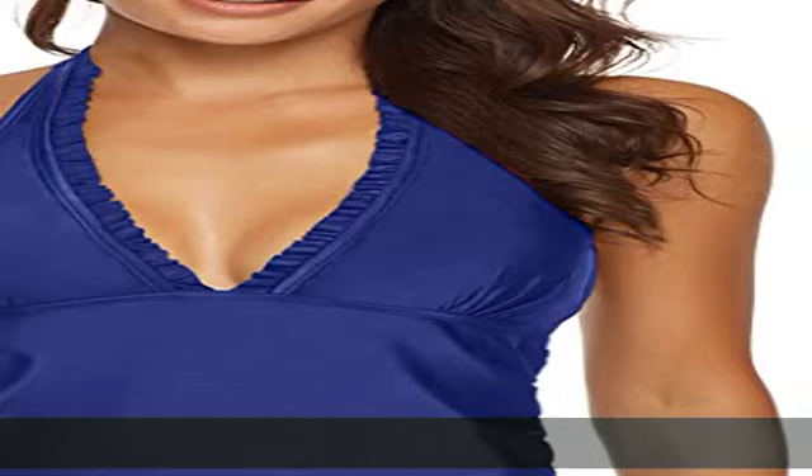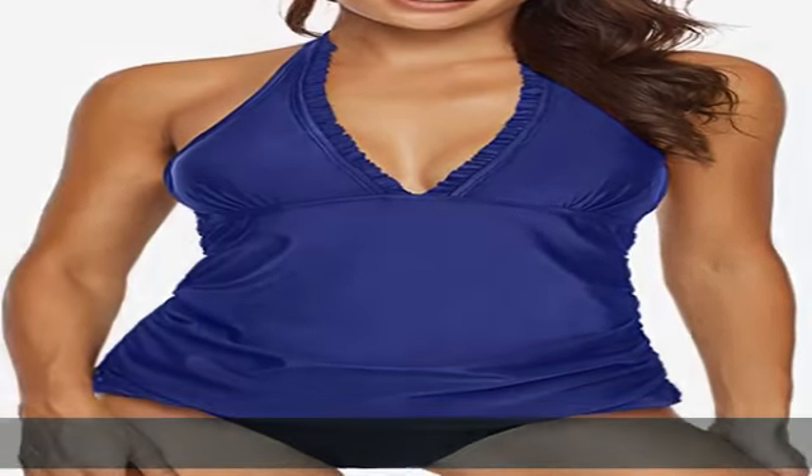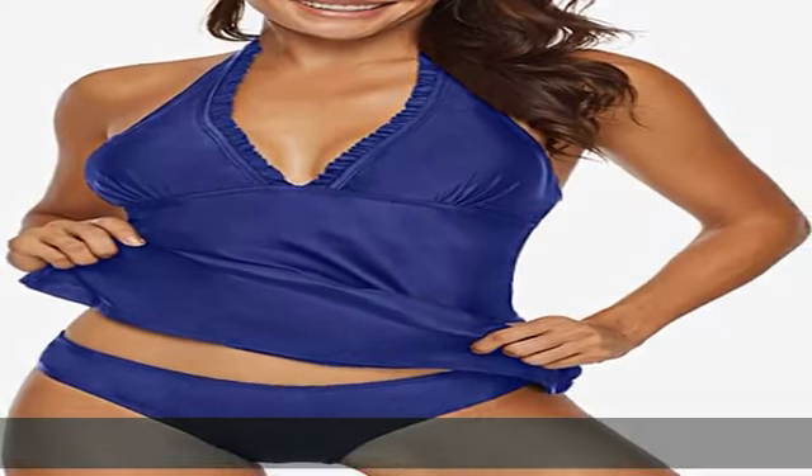Available colors: black, red, navy blue, and purple. Check the description to get this product today at the best price.